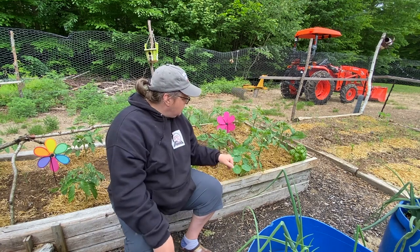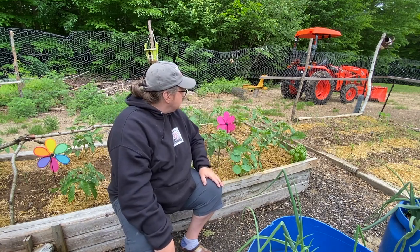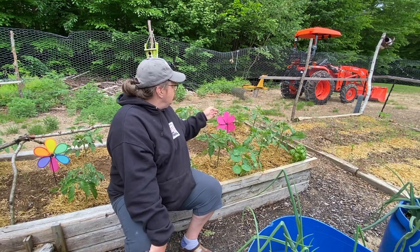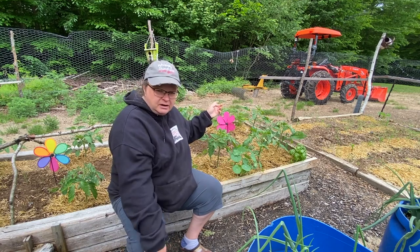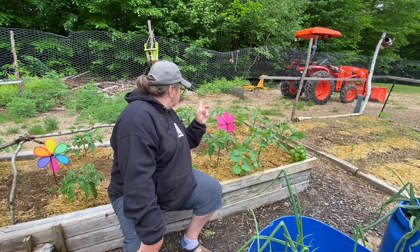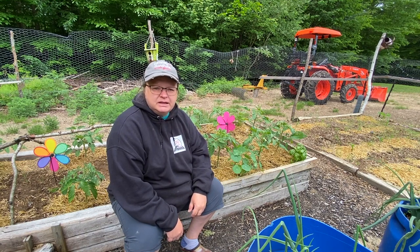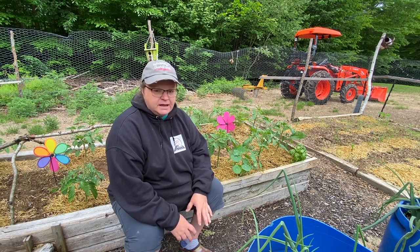I've got a couple on my nasturtiums, a bunch on my basil, they love the marigolds that are over here, and I've seen a couple on the tomatoes. I have not seen any more of those little flat beetles that I've been having trouble with that were eating my leaves — so that's a good thing.